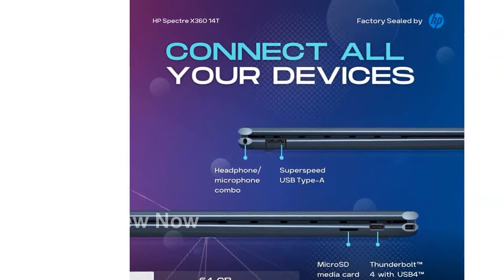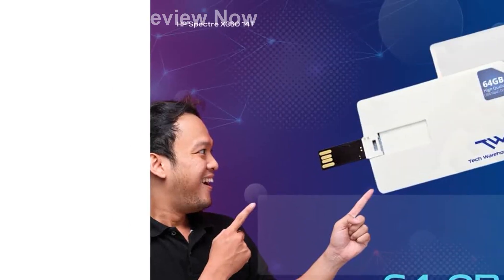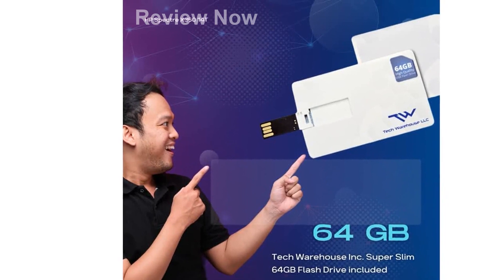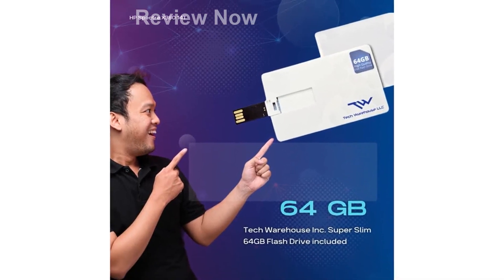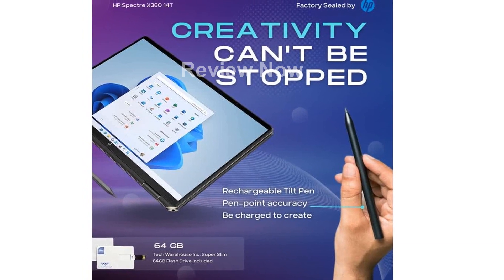The HP Zenvo Tilt Pen, with its magnetic attachment, offers pinpoint accuracy and enhanced response times for seamless creativity. Not only does this laptop excel in performance and design, but it also offers premium aesthetics and security features.